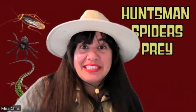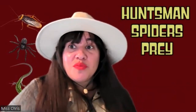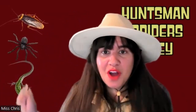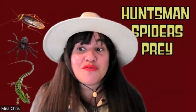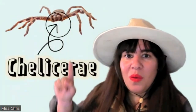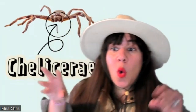The huntsman spider is gray or brown in color, which helps them to camouflage with rocks and trees. These are giant, fast, and famous for hunting down different types of prey. They have pincer-like claws in front of their mouth called calicera — and those calicera are what hold the target still while they inject their venom.